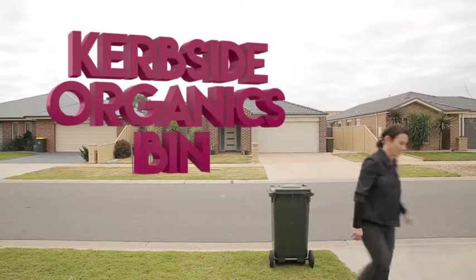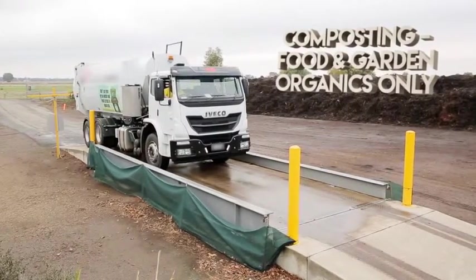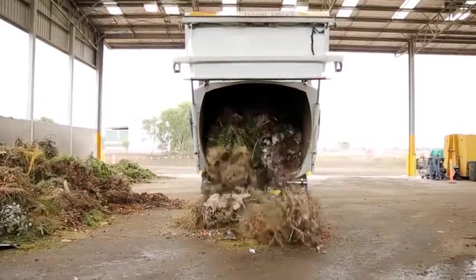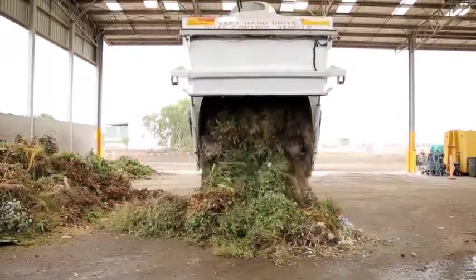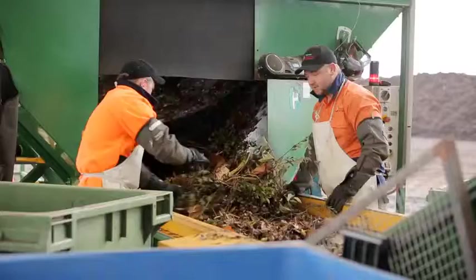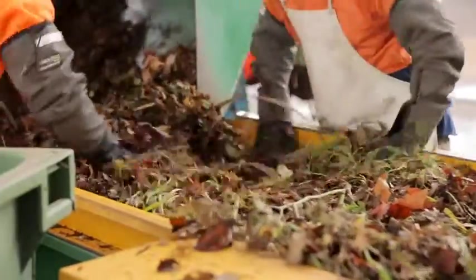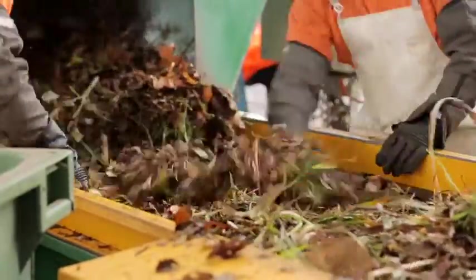It's easy with your curbside organics bin. Everything in your organics bin is taken to a composting facility — it's here the action happens. Specially designed equipment, scientific knowledge and regular monitoring help these composting centres deal with large volumes of food and garden organics produced by homes and businesses in our community.